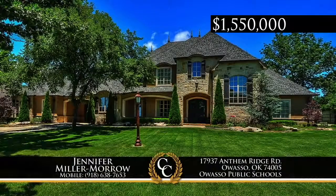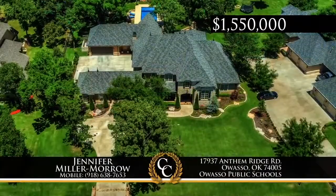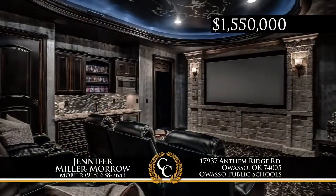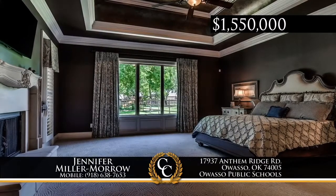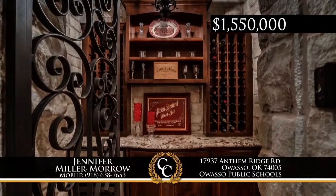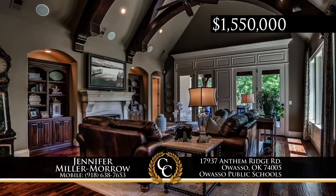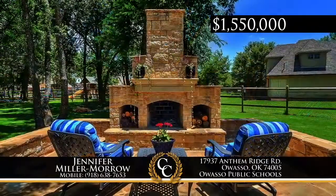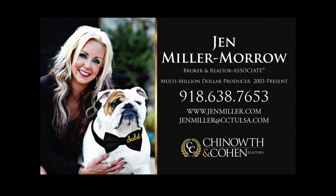Announcing a new price on this timeless design in the Bluff-Sitstone Canyon of Owasso. This grand five-bed, four-car garage home with new pool boasts a decorative painted rotunda, elaborate crown molding, and travertine and tile floors. There's an elegant master suite and separate in-law. The downstairs theater room is loaded with features. A paneled library office is accented with crocodile wallpaper. Call Jen Miller Morrow at 918-638-7653.